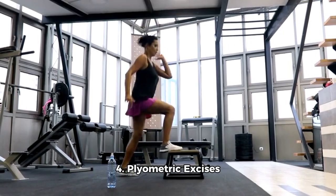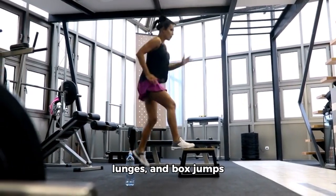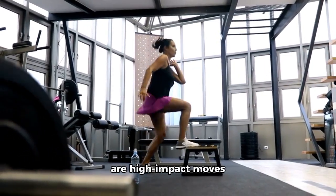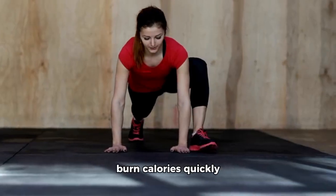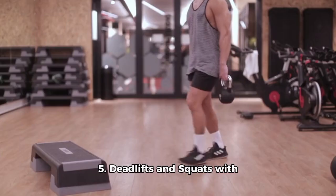4. Plyometric Exercises. Plyometric exercises like burpees, jumping lunges, and box jumps are high-impact moves that can help you burn calories quickly while working on your abs.